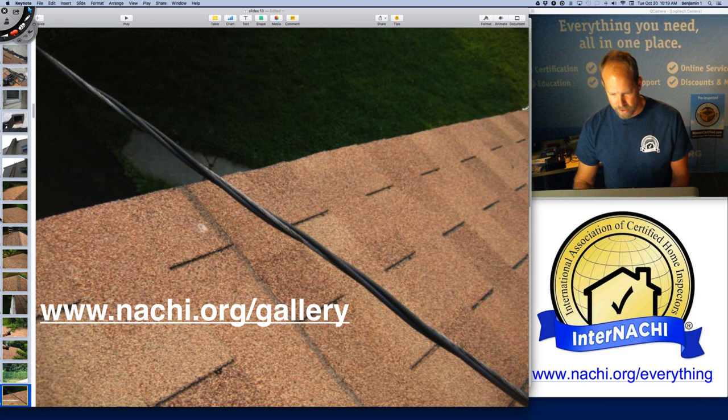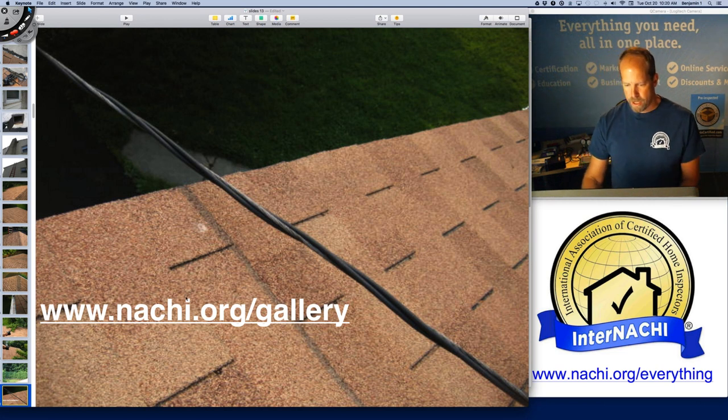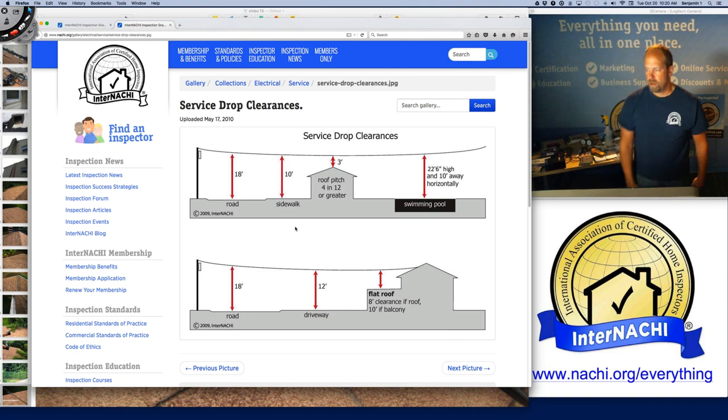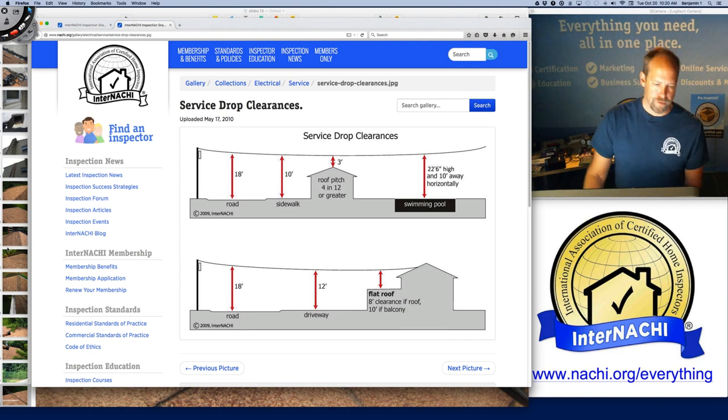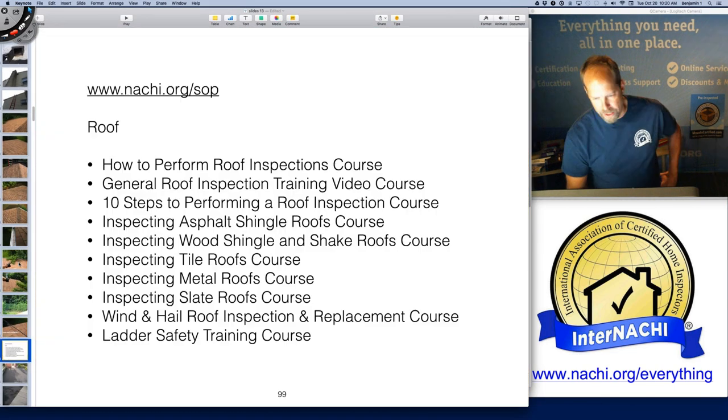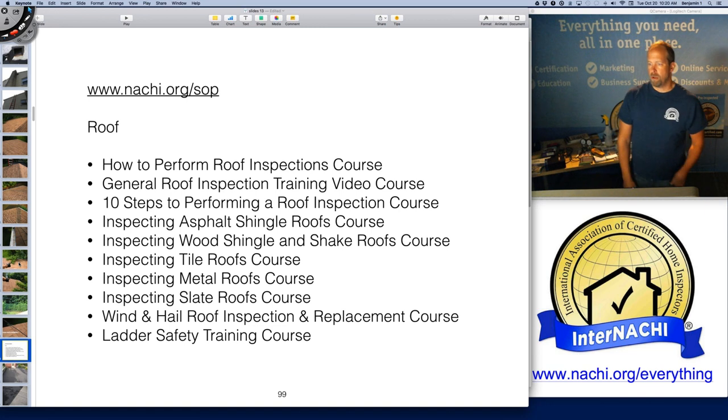I know this is not right because of our training, and we have illustrations to support that. There's a minimum clearance required for an electric line over a structure, sidewalk, road, or swimming pool. The flatter the roof, the higher the clearance required — it makes sense because someone's going to stand on a flat roof. That's a major defect and a safety hazard — it could cause a fire and really hurt someone.